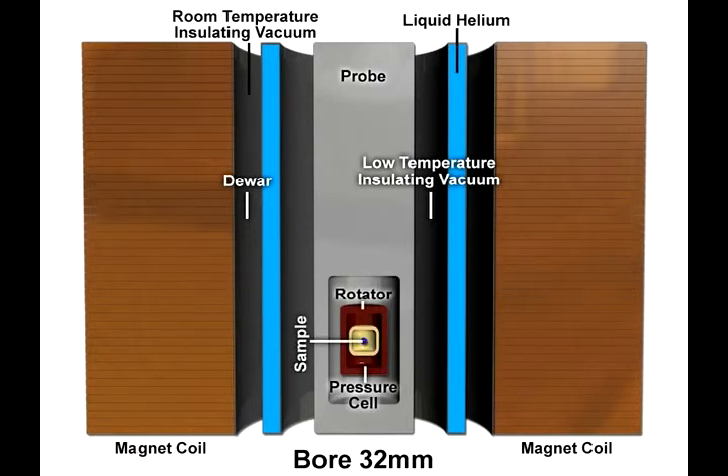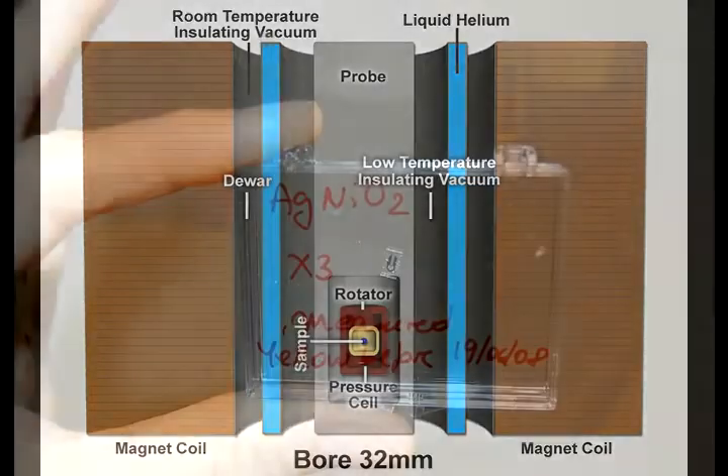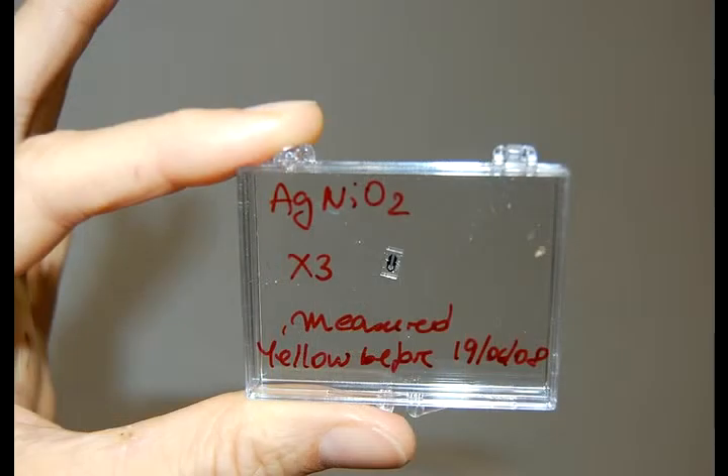Depending on what we do, the samples can be very, very tiny, but we are very clever at designing experiments that can use the smallest chunk of sample that we can fit in there in the sample environment we need to.